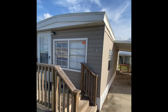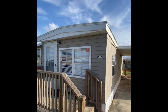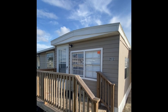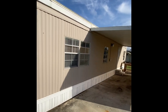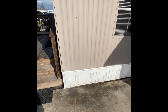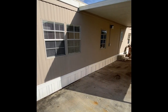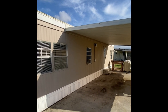They did vinyl siding on the front of the property, which definitely updates it quite a bit. They did not do vinyl on the rest of the house, but they did do it on the front, so when you pull up you'll get that updated feel. Although they didn't do the siding throughout the entire home, they did do the skirting, and as you'll see in the video, this skirting is in fantastic shape — recently updated throughout the entire property. Definitely gives a very well-kept appearance.